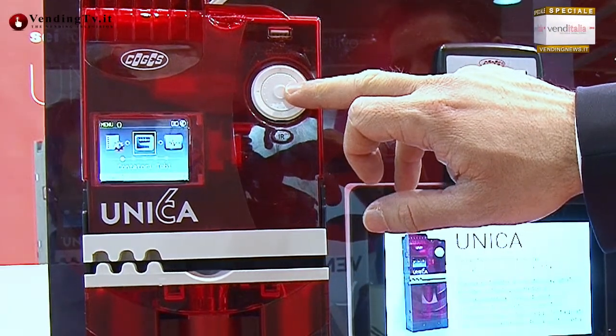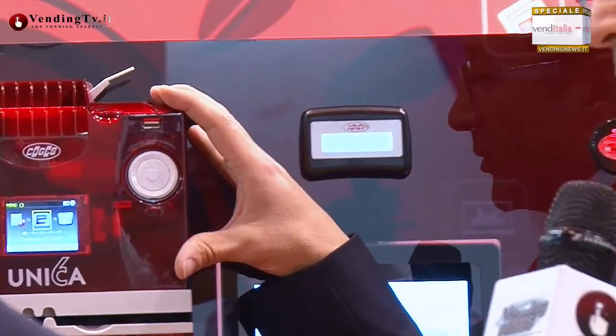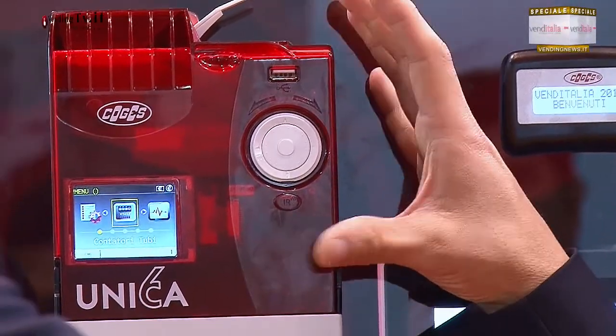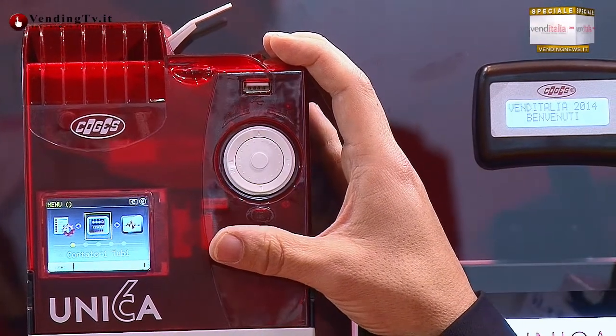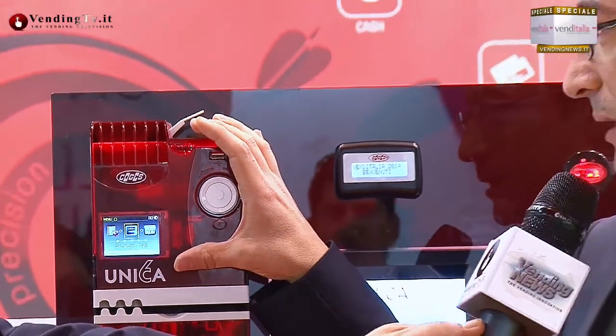L'altra novità importante è la tecnologia di discriminazione, che è stata in qualche modo ereditata da Atscoin, che ci dà la possibilità di orientarci su mercati nuovi e non solo euro. Quindi è una tecnologia altamente performante con un database monete di oltre 90 paesi.